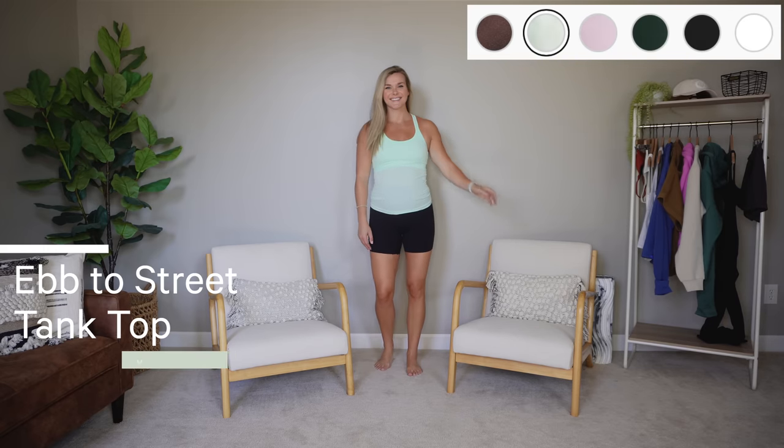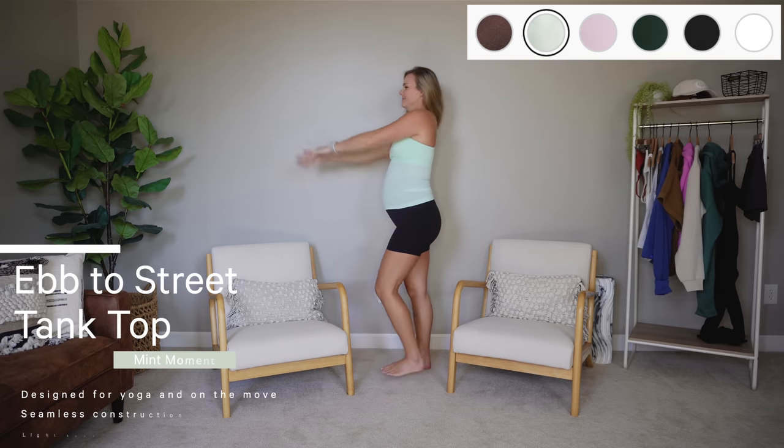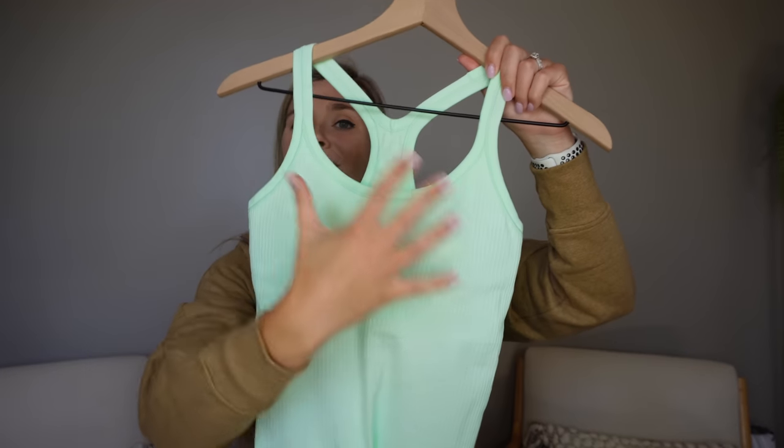I wanted to include this next one because I feel like it doesn't get enough attention. This is the Ebb to Street Tank Top — it's obviously full length. I know crop tops are big right now, but in terms of full length tank tops for working out, this is one of my favorites. I always wear these for cardio days. It has the built-in bra, so it's a one-stop shop. Our dog just got back from the groomer and hit the camera — but anyway, the Ebb to Street Tank Top is one of my favorite full length tank tops, especially good for sweatier workouts.